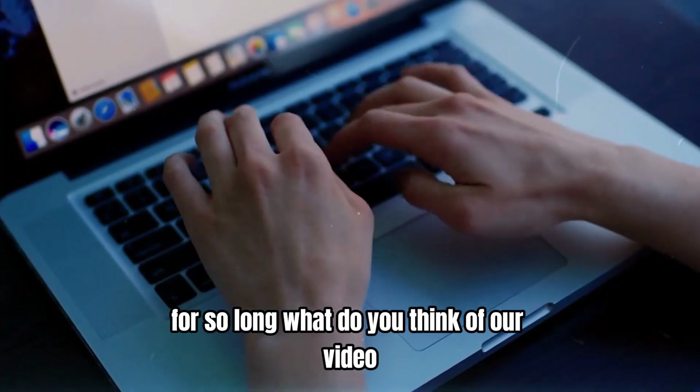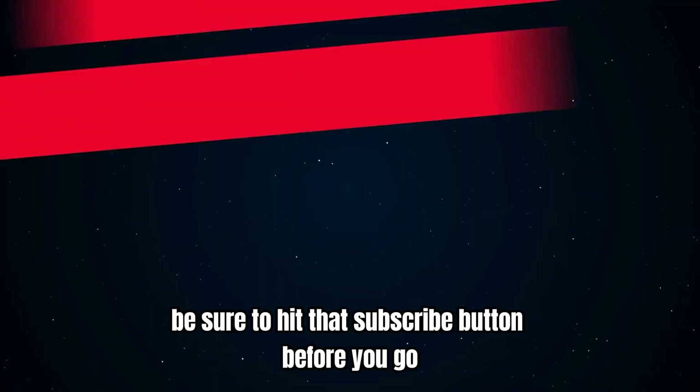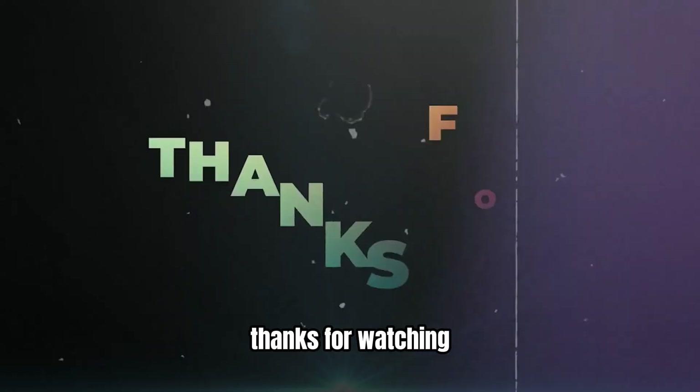What do you think of our video? Let us know in the comment section below. If you enjoyed this video and want to hear from me again, be sure to hit that subscribe button before you go. Thanks for watching.